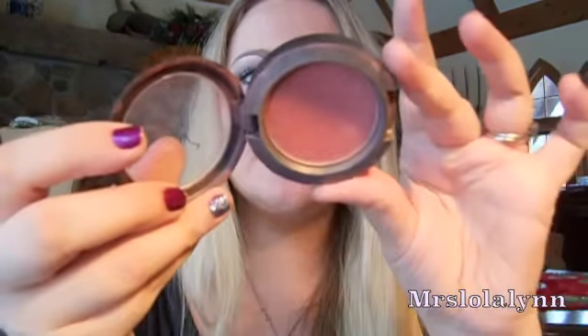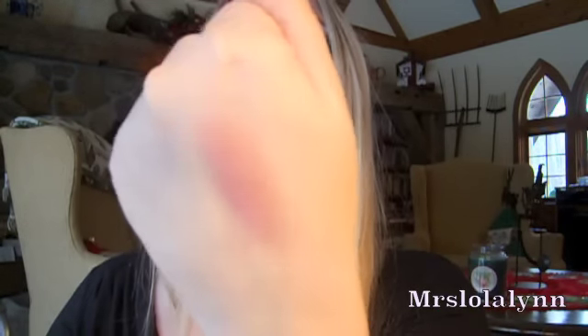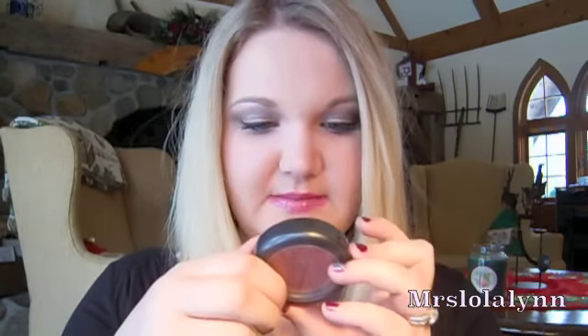A really great blush that I know I've talked about before is this one from MAC — it's Plum Foolery. I've had this one for a while. It's just a really great plum color; I'm wearing it today on my cheeks. It has a really pretty sheen to it. It's in MAC's permanent collection as a sheer tone shimmer blush and gives a really nice flush to the cheeks.